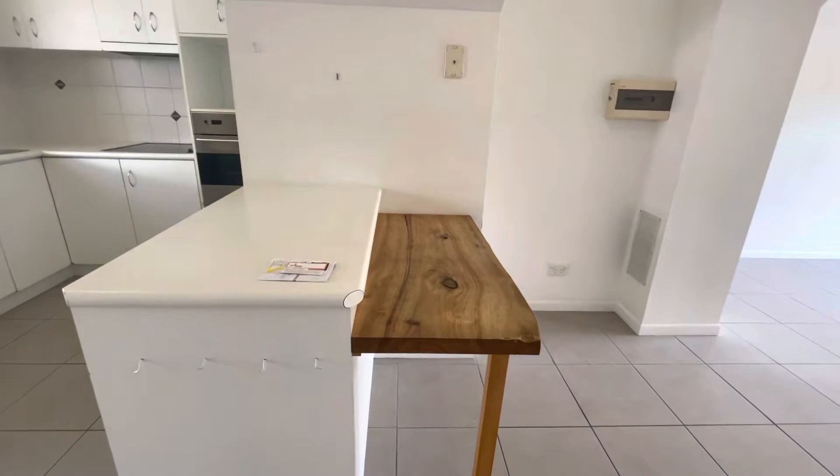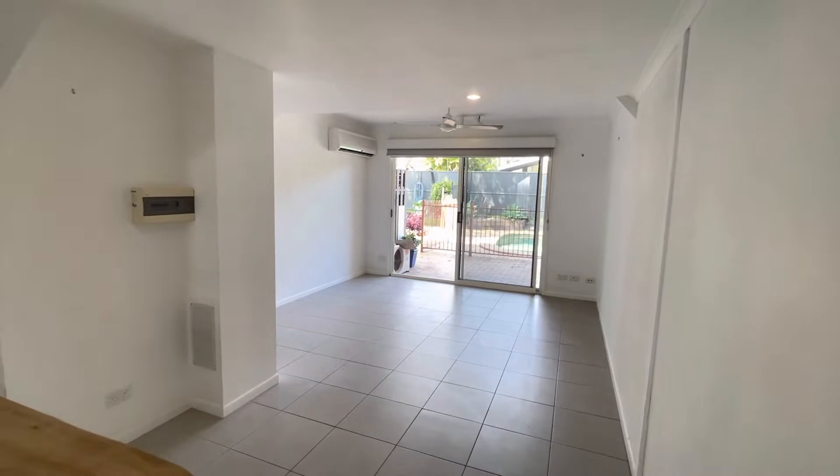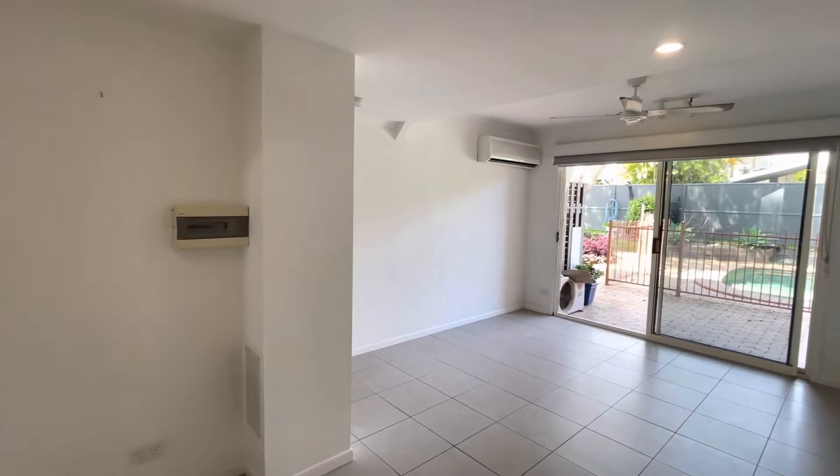There's this beautiful bench feature here. Coming around to show you the open plan living and dining area — we've got ceiling fans in the living area with a split system AC as well.